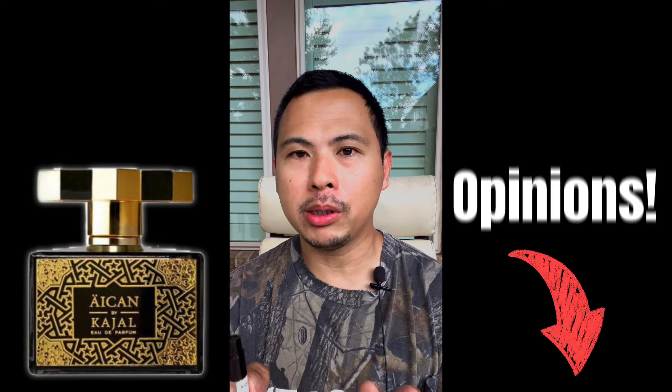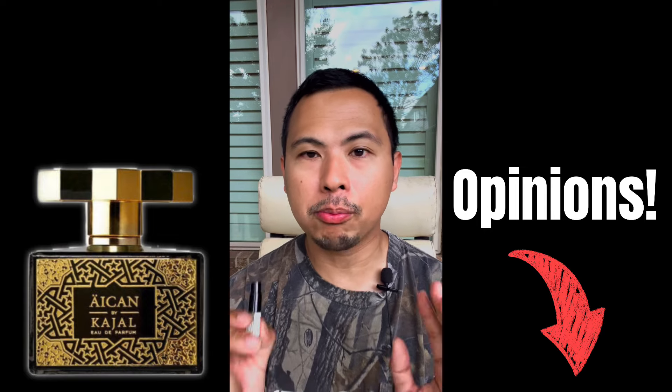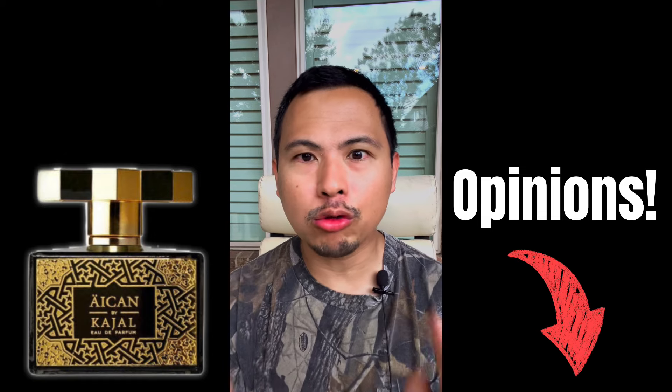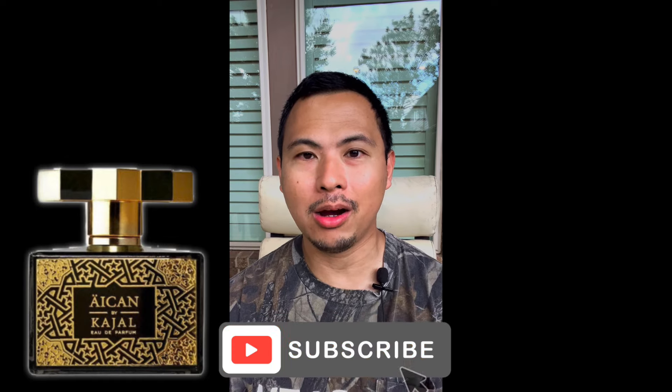That is my no-hype review on Kajal Icon. Let me know in the comments below what you all think of this fragrance — I'm sure you have a lot to say since you've probably tested or owned it. Anyways, thank you so much for watching. Please do not forget to like and subscribe. God bless, take care, peace.